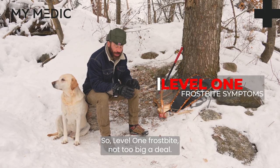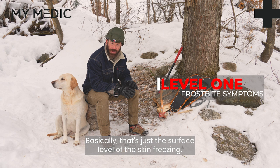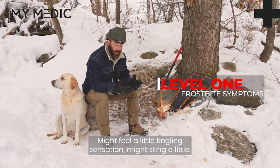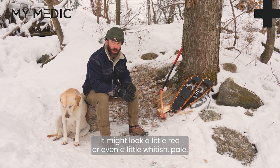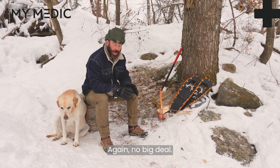So level one frostbite — not too big a deal. Basically that's just the surface level of the skin freezing. It might feel a little tingling sensation, might sting a little. It might look a little red or even a little whitish pale. No big deal.